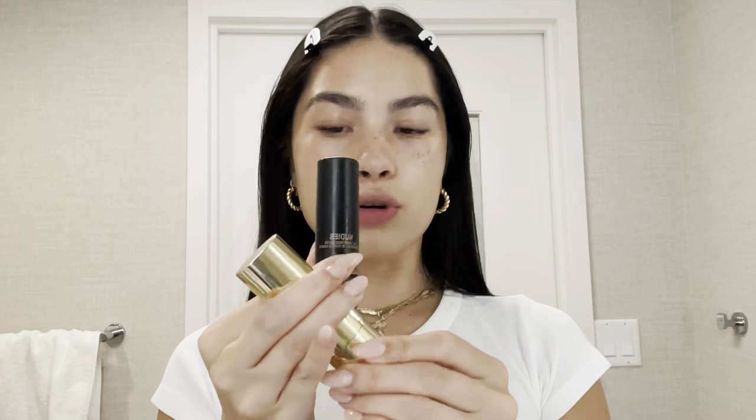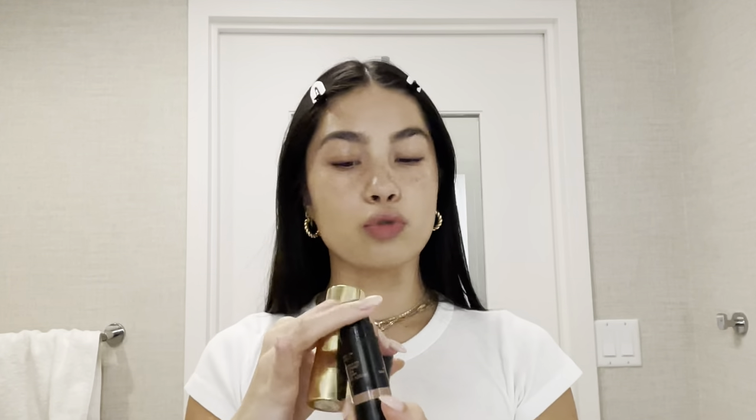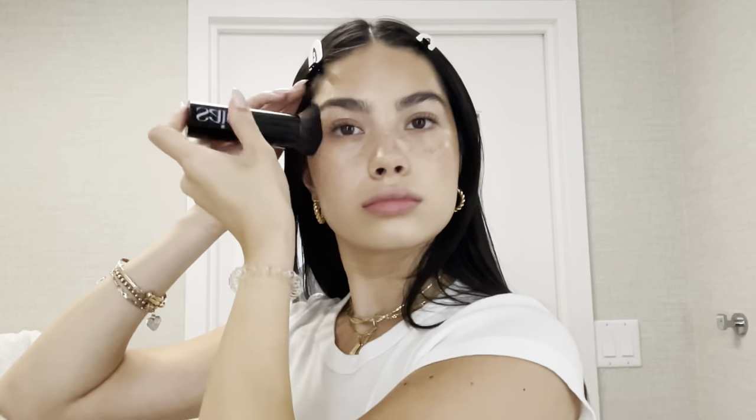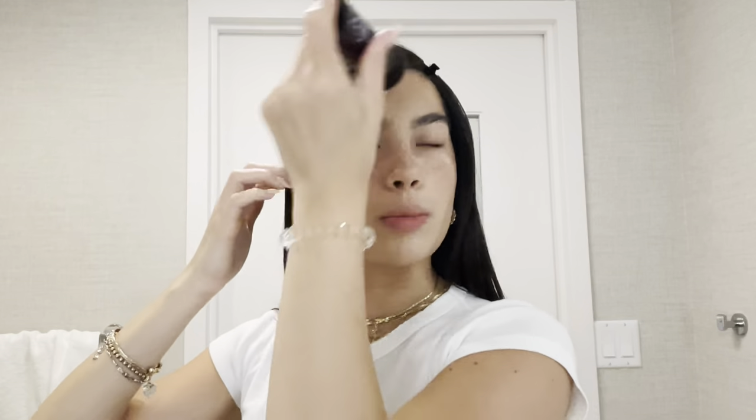I actually have two options for cream bronzer — one is a little more natural, one is a little more matte and a little more bronzy. I use this just to kind of add a little bit of color to my face, just add a little bit of dimension. See, it was just a little bit of color — it looks really natural. It looks like your face is bronzed, not like you put bronzer on. That's kind of like my goal with makeup. I just want to look fresh and awake.